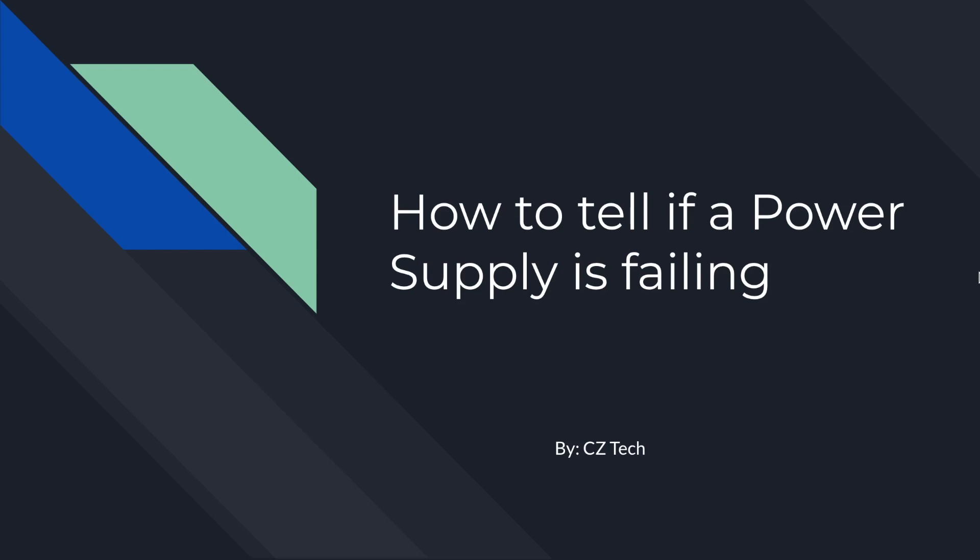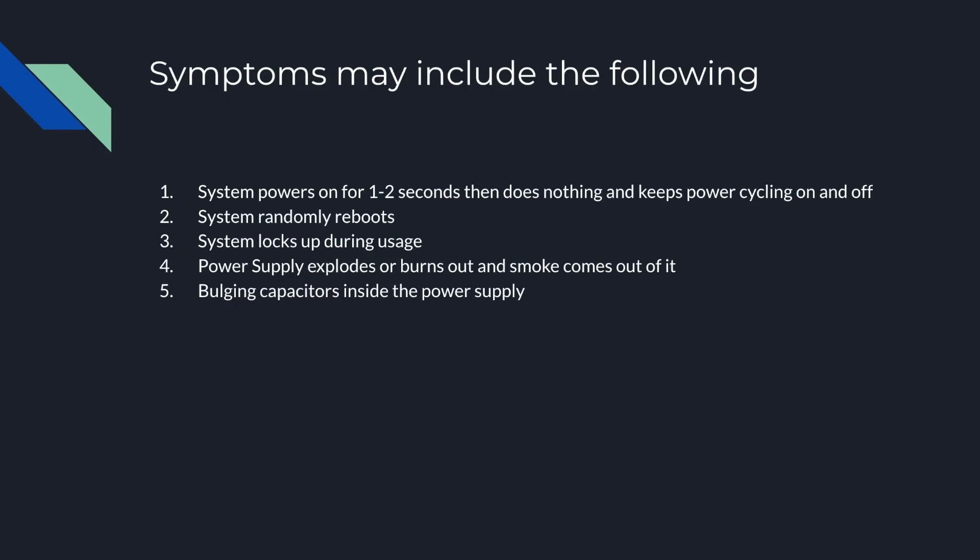Hey, what's up guys. Today I'm back with another video, and this is to tell you if your power supply is failing and the symptoms that you could have when having that.